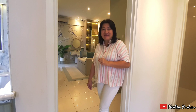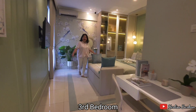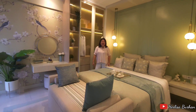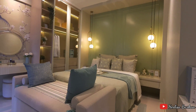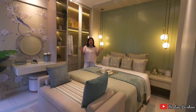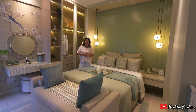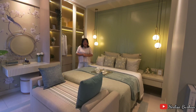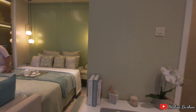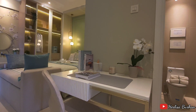Saya suka banget karena dimensi dari kamar tidur utama ini cukup besar banget. Apalagi tinggi plafonnya cukup tinggi, di atas 3,2 meter, hampir 3,5. Inilah yang membuat kamar tidur utama ini terasa lapang banget, suasananya enak dan homey. Apalagi ada kamar mandinya di sebelah sana. Bahkan bisa juga ada ruang kerja, meja kerja yang ditaruh di depan kamar mandi.